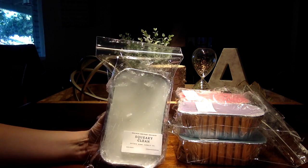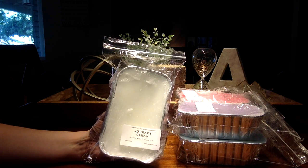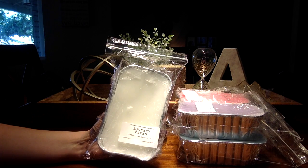Next up we have Squeaky Clean, which is exactly that. It smells, to me, exactly like a bar of soap or the suds when you're washing your hands. It's just so clean.